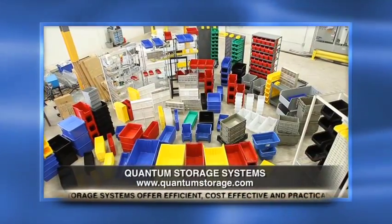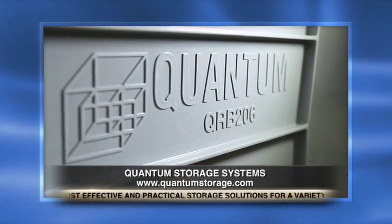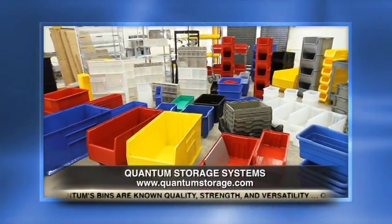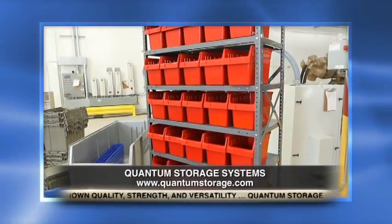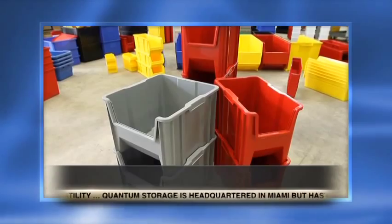We will continue to bring out new products that customers are looking for. Our investments in manufacturing continue to make us more and more efficient in how we bring these products to distribution and ultimately to market. We offer a low price guarantee, so not only are we offering the largest line of products — we're guaranteeing the lowest price and the fastest shipment to our end user. It's really an unbeatable package.